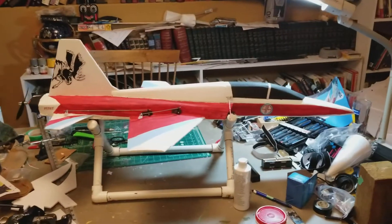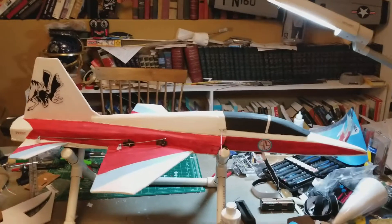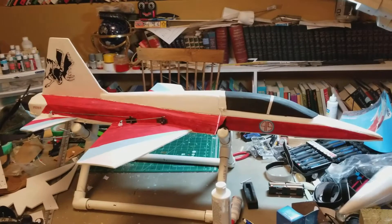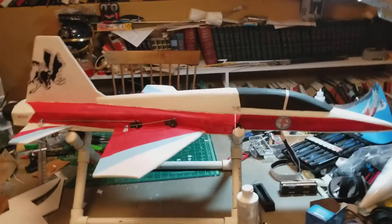Hi guys. Park Flyers International T-38 Talon. This is mine done up like a CF-5, Royal Canadian Air Force, CF-5 Tactical Fighter Squadron 419,